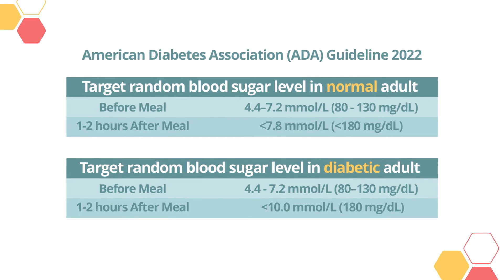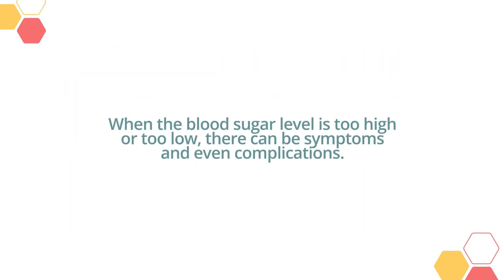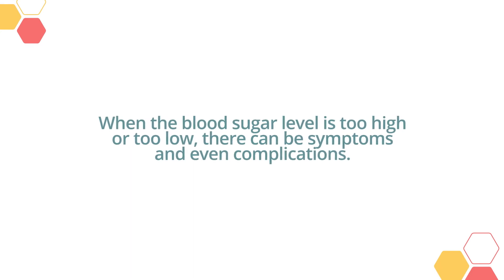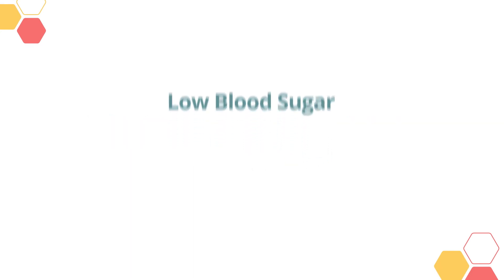The target blood sugar level can differ between individuals, so check with your doctor to find your personal targets. It is best to keep your blood sugar level within the optimal range for the body to perform well.